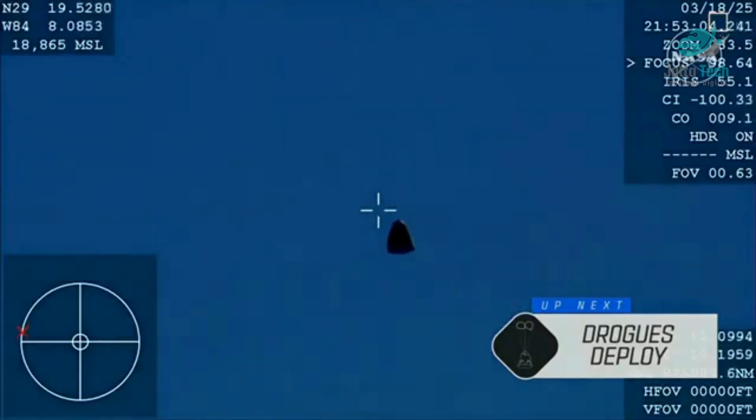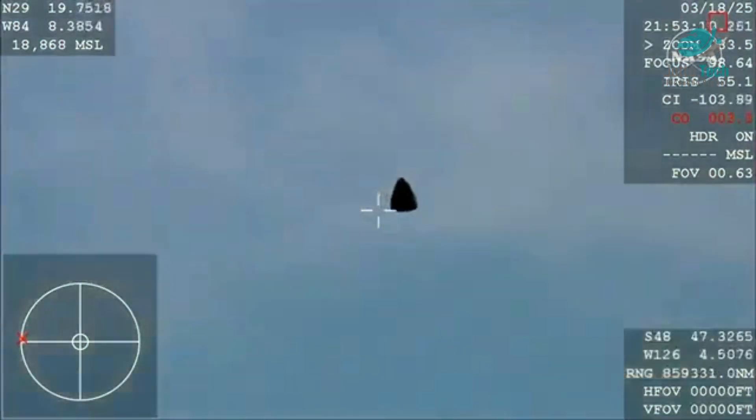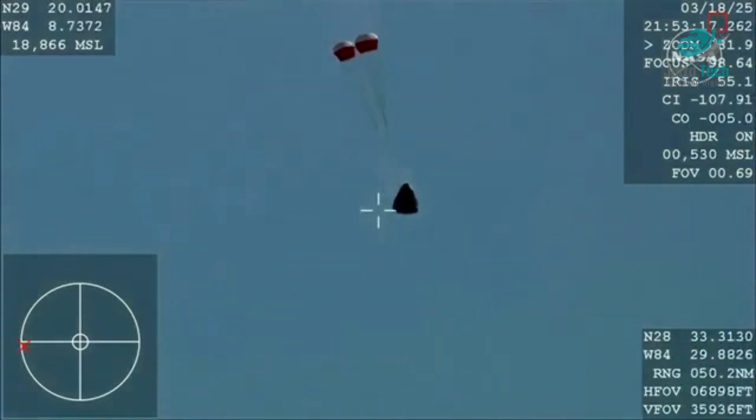We should see it any second now — and there you are getting a great view of Crew Nine inside Dragon Freedom as it returns back to Earth. We are awaiting the drogue deploys; this view coming from the WB-57 high altitude plane. And there you see it on your screen: drogue deployed.